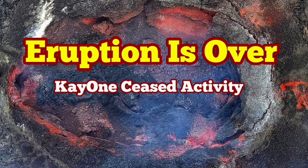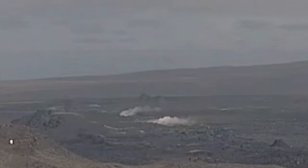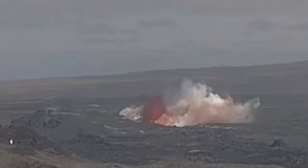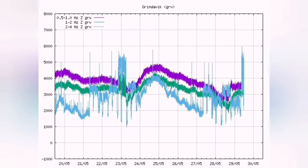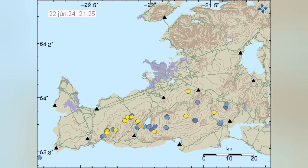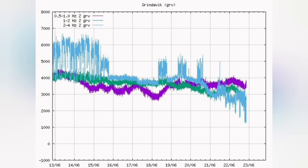The eruption which started in the Reykjanes Peninsula of Iceland after 25 days is over. It started with a huge oozing of lava from the ground and a big spike in the tremors chart. But now the activity seems to have dwindled and is practically non-existent anymore. We don't see any tremors due to this. The magma line and the tremors line are practically going down — the trend is downward.